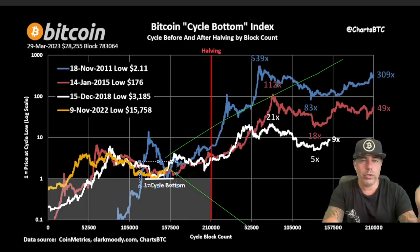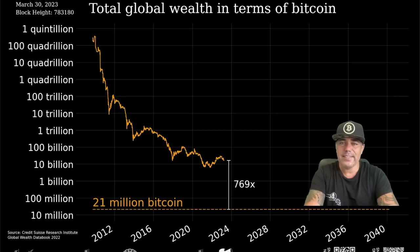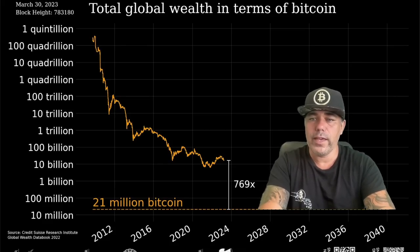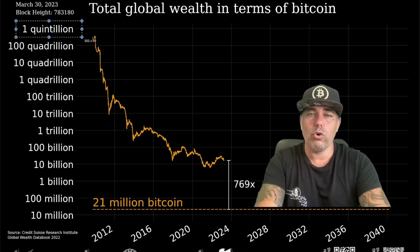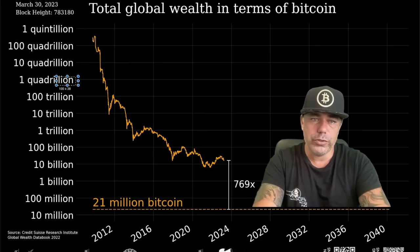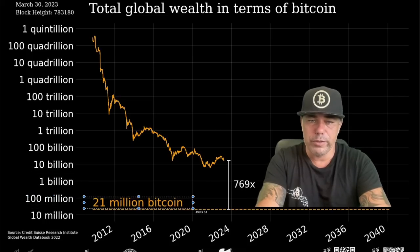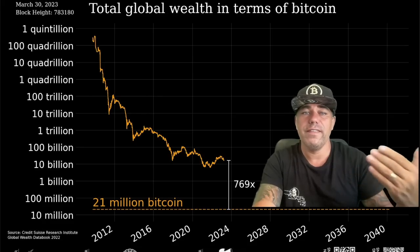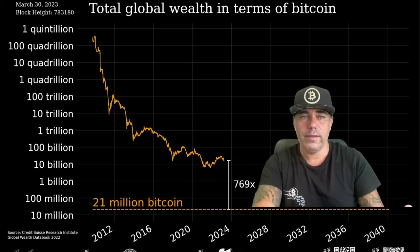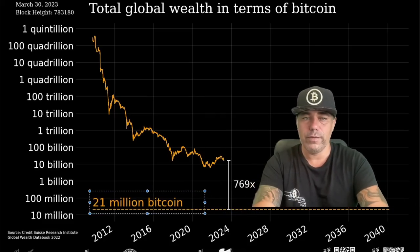One of the most important Bitcoin charts shows how it takes fewer and fewer bitcoins to represent all global wealth. When Bitcoin started, you needed a quintillion equivalent bitcoins to express all global wealth; that number has come down through quadrillions, trillions, billions, and we are now getting closer and closer to the 21 million bitcoin supply cap — meaning Bitcoin's price is approaching the level where the total supply alone could represent all worldwide capital.